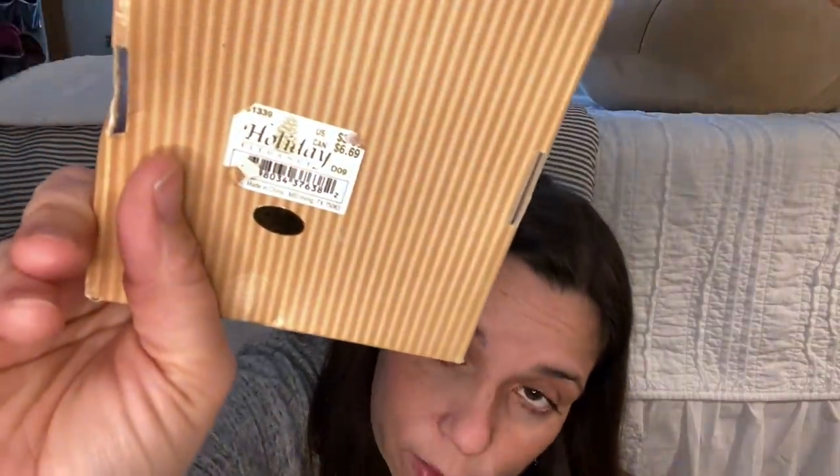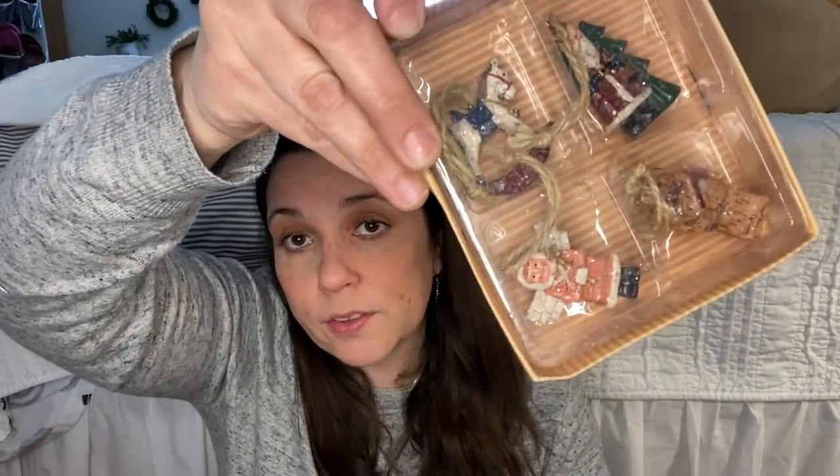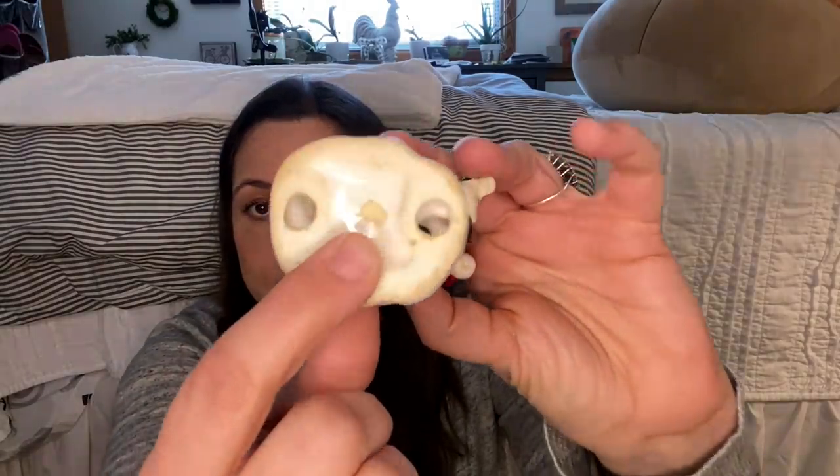So these I got for crafting. They say holiday elegance made in China - looks kind of like a Michael's tag or something. Nothing too special about those other than I thought they were kind of primitive, rustic looking and would go cute in some of my crafts. And then I did get the little Santa - his sticker is gone, I'm sure that was a made in Japan sticker.